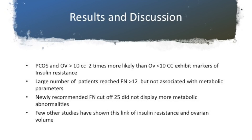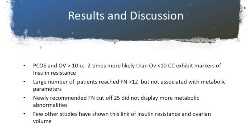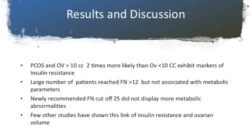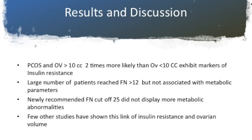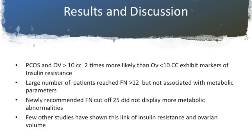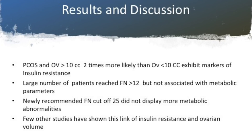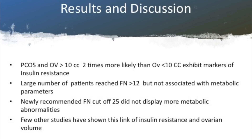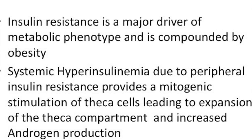If the woman had PCOS and ovarian volume was more than 10 cc, she was two times more likely to exhibit markers of insulin resistance compared to women whose ovaries were less than 10 cc. A large number of patients seemed to reach the criteria of more than 12 follicles, but they were not associated with metabolic parameters. The new standard follicle number cutoff of 25 did not display any more metabolic abnormalities. It's not just this study — a few other studies have also shown a link between insulin resistance and ovarian volume.